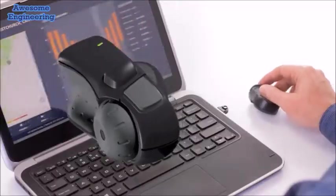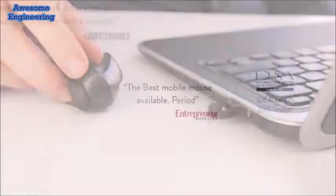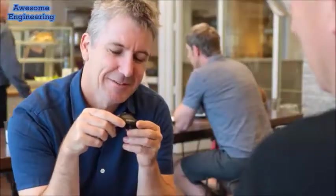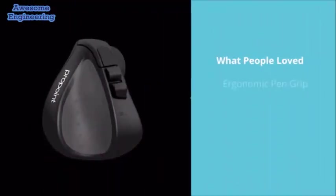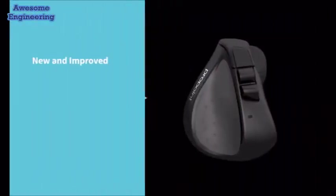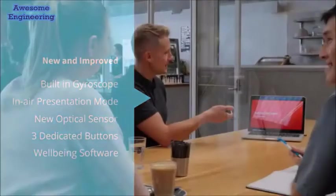And before that, we launched our ergonomically designed pen grip mouse, the SwiftPoint GT, which went on to become computer peripheral of the year. So we've gone back to the drawing board on the SwiftPoint GT, taking everything our customers love, improving what it already does, and adding even more innovative features to make one device that really does fulfill your every need, no matter where you happen to be.